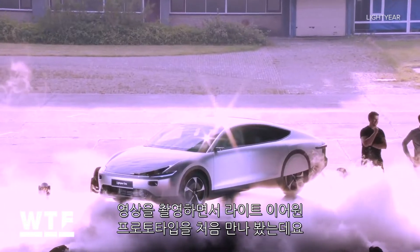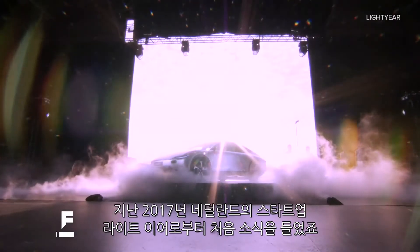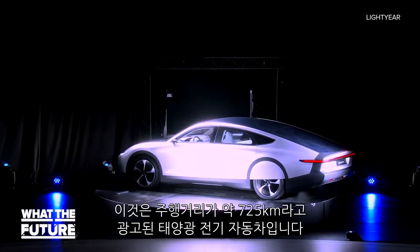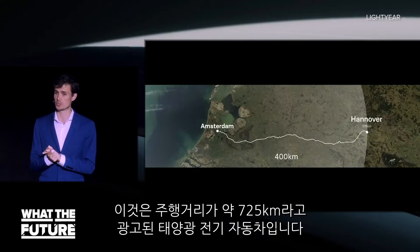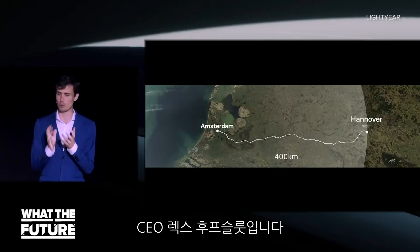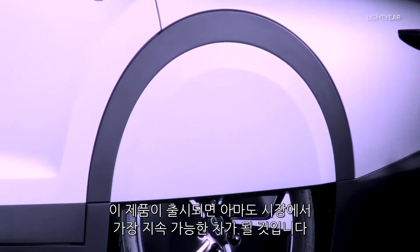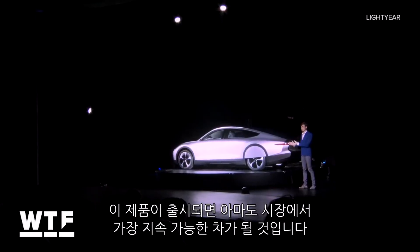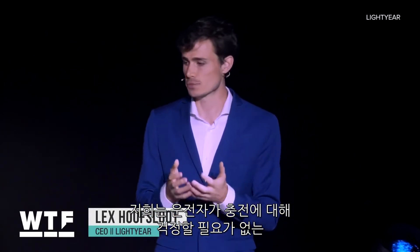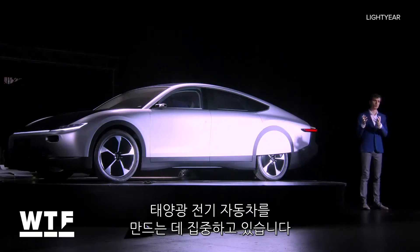This week we got our first look at a prototype for the Lightyear One. We first heard about this back in 2017 from Dutch startup Lightyear. This is a solar-powered electric vehicle with an advertised range of about 450 miles. When it hits the market, it will probably be the most sustainable car on the market, and we're super motivated to build electric cars — solar cars — in which people will never have to worry about charging.